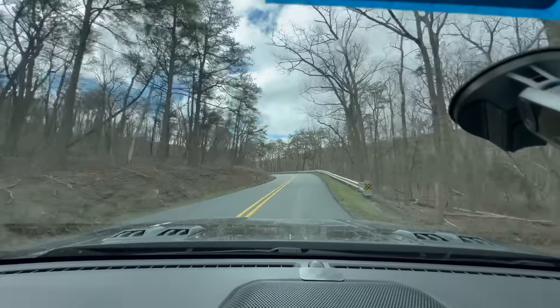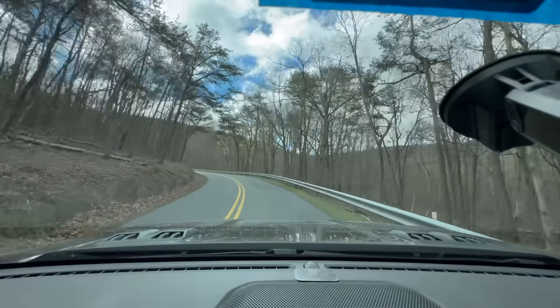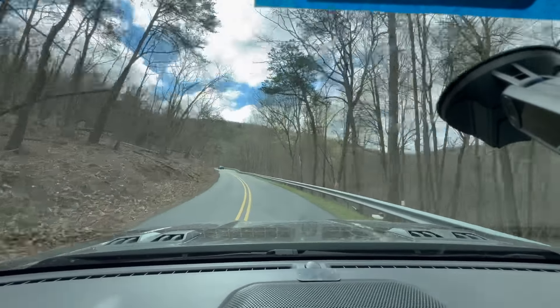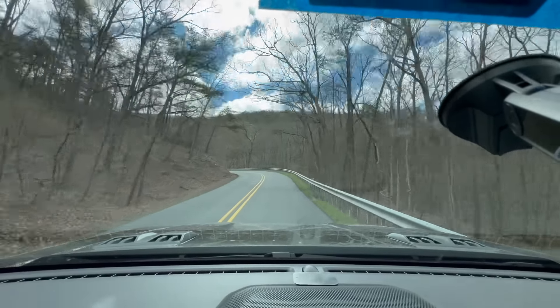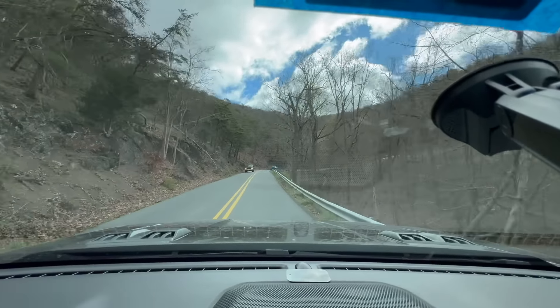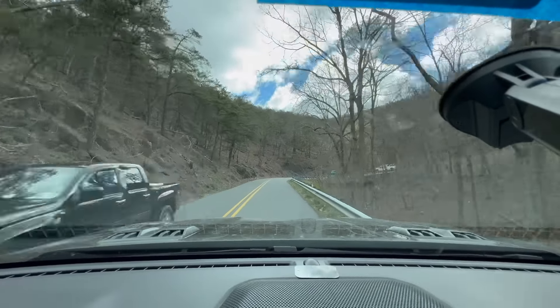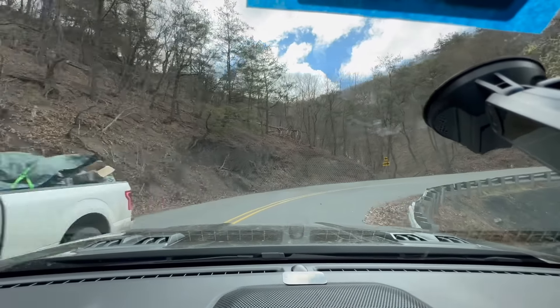There's no split rear seat — no 40/60 fold. If you have a car seat strapped in back and want to access the storage underneath or behind the seat, you can't without removing the entire bench. It's all-or-nothing, which is really important for families with car seats. I'm guessing the Colorado and Tacoma both have a 60/40 split back there.